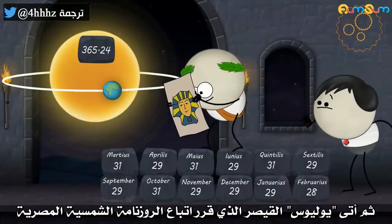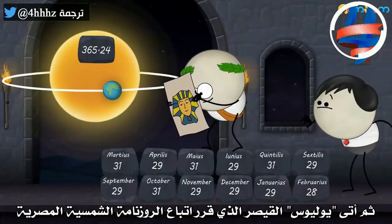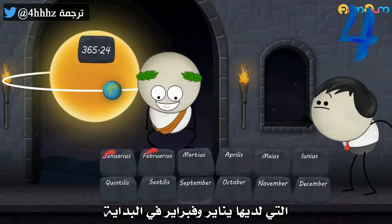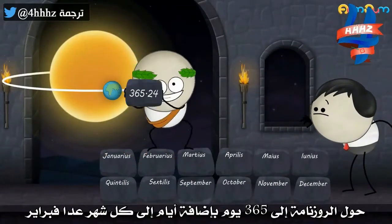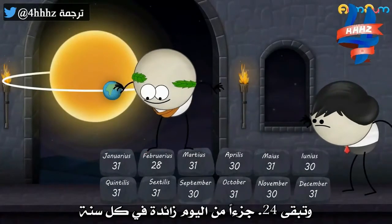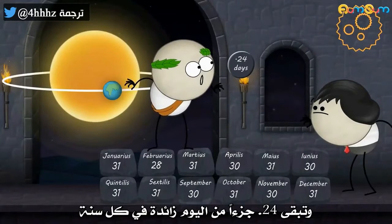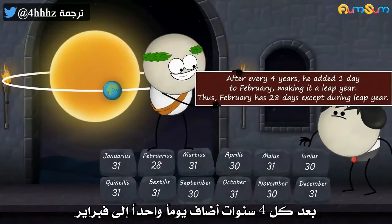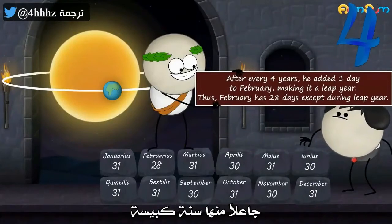Then came Julius Caesar, who decided to follow the solar calendar of the Egyptians, which had Januarius and Februarius at the beginning. He made the calendar into 365 days by adding days to each month except February. As 0.24 days were still pending each year, after every 4 years he added 1 day to February, making it a leap year.